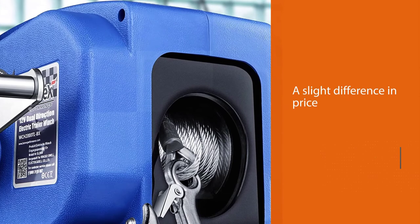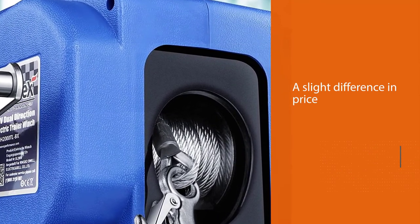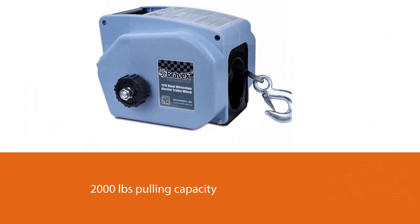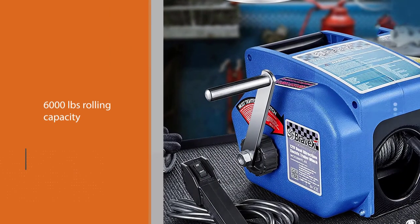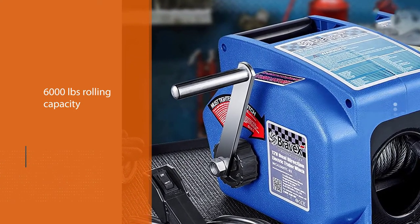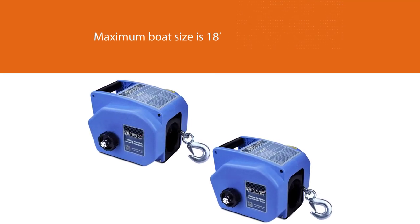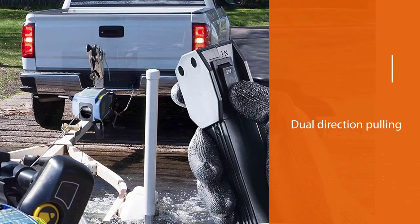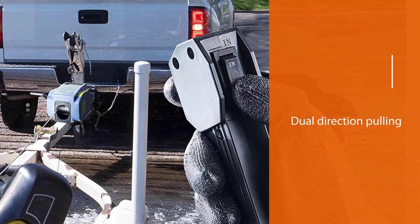Number four: Bravex trailer winch. This winch from Bravex is pretty similar in specification and performance to the previous one, with a slight difference in price. It also has 2000 pounds pulling capacity, 6000 pounds rolling capacity, and 5000 pounds capacity for a boat. The recommended maximum boat size is 18 feet. This model also features dual direction pulling, meaning it can both pull and spool, adding a bit more convenience.